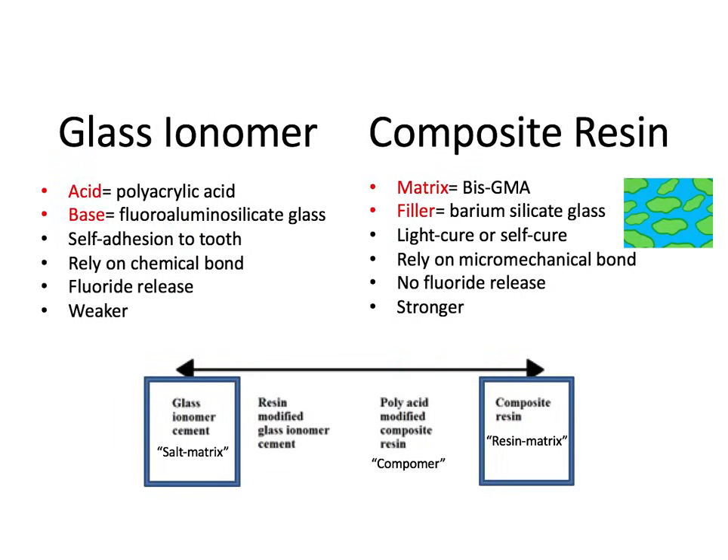The last topic to cover in this video is glass ionomers — the other side of the spectrum of tooth-colored restorations. Glass ionomer came from the UK while composite resin came from the US, and both originated in the second half of the 20th century. While resins contain a matrix and a filler, glass ionomers consist of an acid and a base, specifically polyacrylic acid and fluorosilicate glass, or FAS glass — polyacrylic acid in particular is really important and comes up frequently on the board exam.